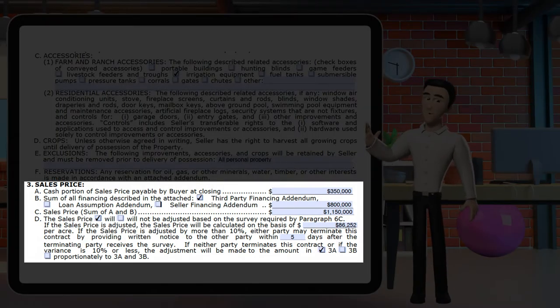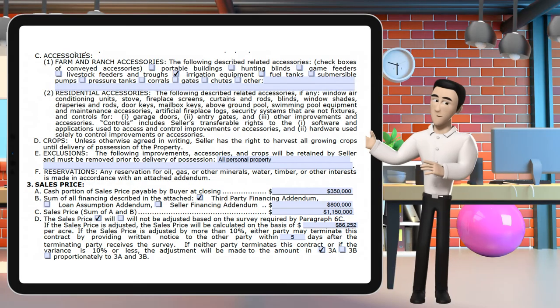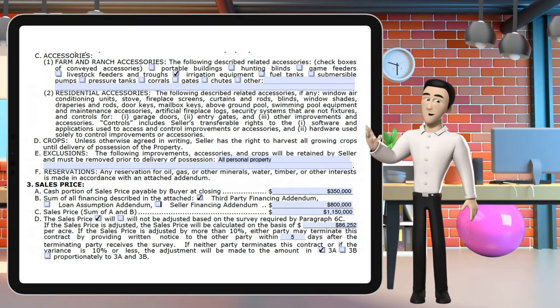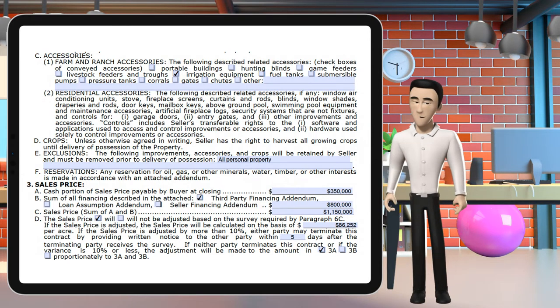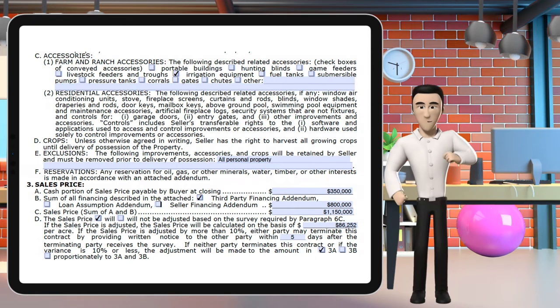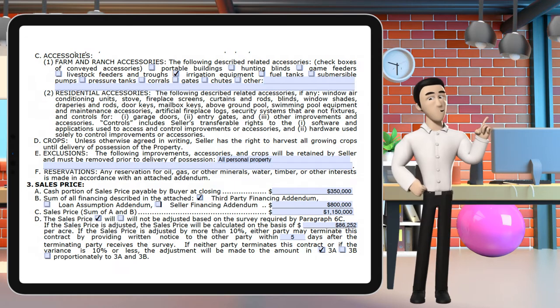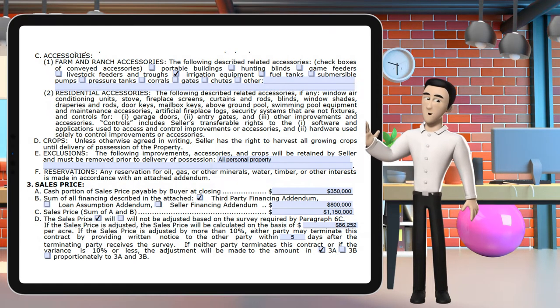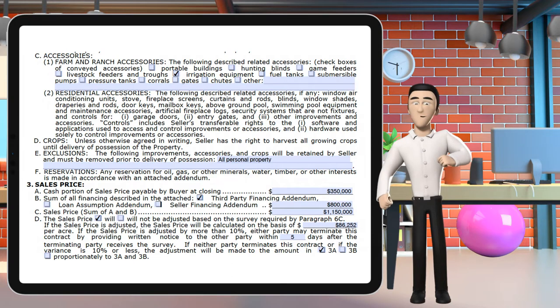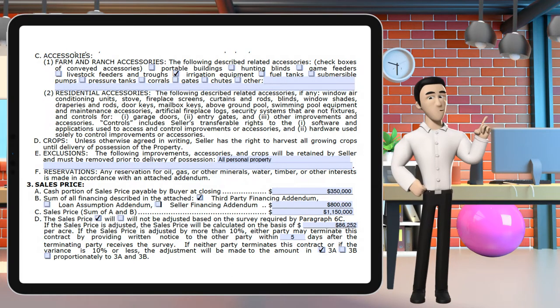Section 3: The sales price works the same as one to four except for section 3d, which states the sales price will be adjusted based on the survey. In the MLS you'll see a price per square foot covering all the acreage. With a farm and ranch contract, the boundaries aren't necessarily clear — you're lucky if you have a survey. Many of these parcels have been in families for generations and may not have a survey, or the existing survey might be inaccurate because the town may have created easements or additional structures were built on the property.